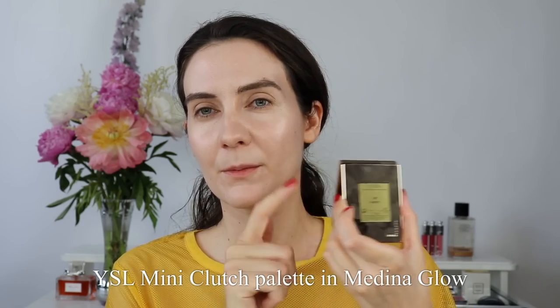Even after powder, my skin still looks beautiful — not cakey, not heavy. I think this is a beautiful product. I'm going to update you in one of my next videos, because I'm going to wear it for a week before purchasing another shade. But I definitely need shade number two.